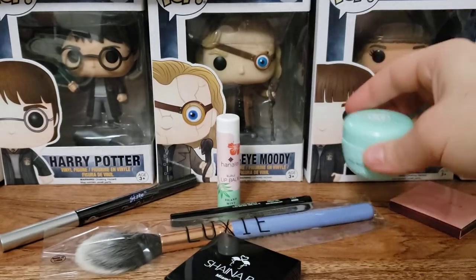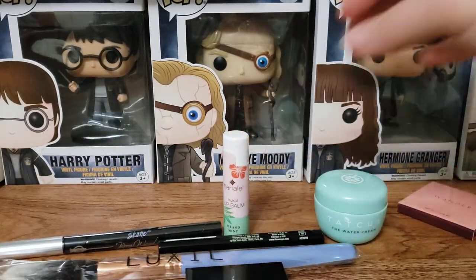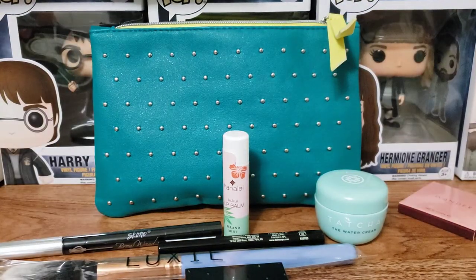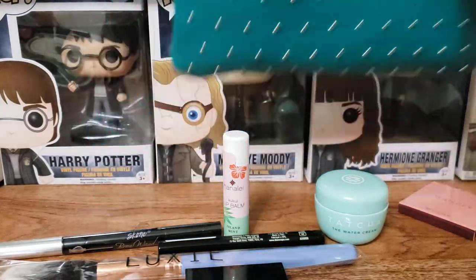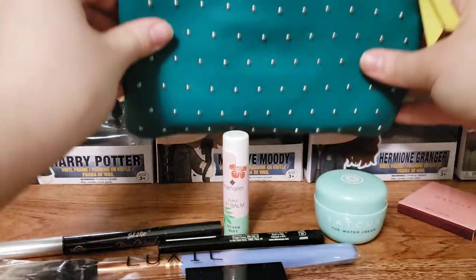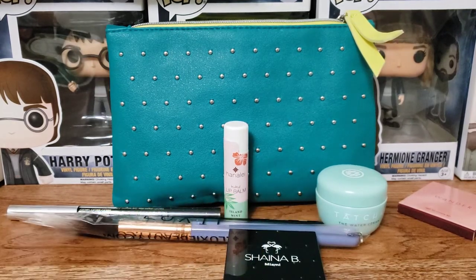And that is all for my March Ipsy bag this month. I love the bag — I think it's super cute, it's definitely got that highlighter yellow color in there. That is all for my Ipsy bag for the month of March. I hope you guys enjoyed this video and I will see you in my next one. Bye guys!